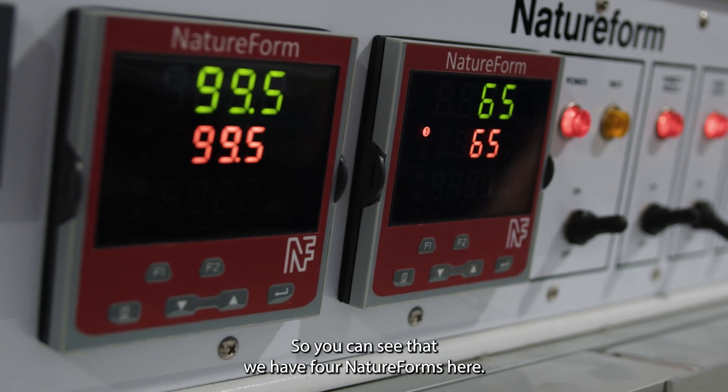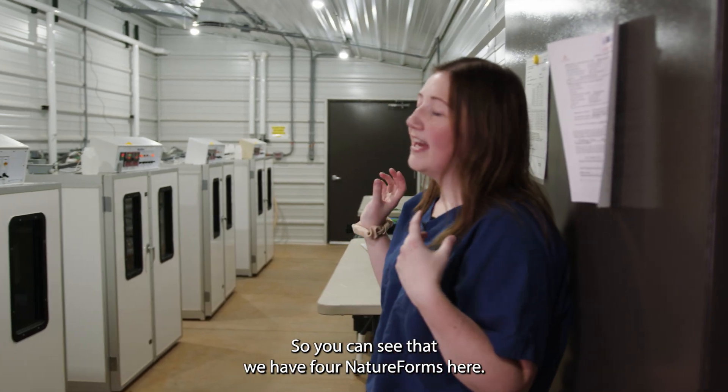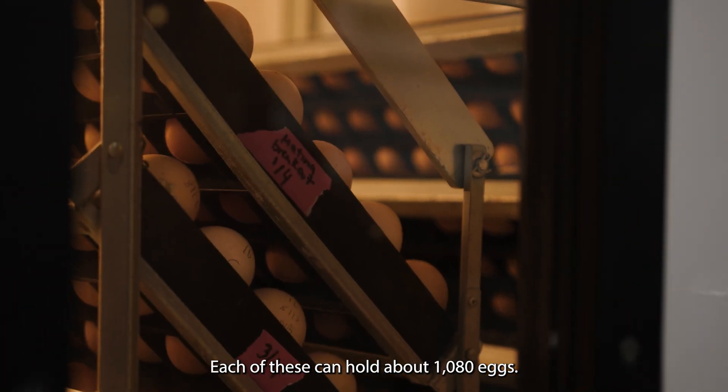This is our incubator room. You can see that we have four nature forms here. Each of these can hold about 1,080 eggs.